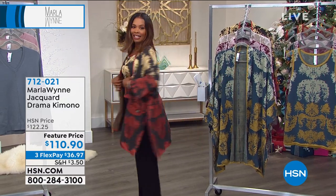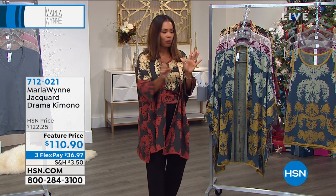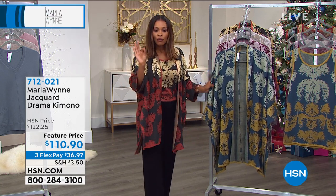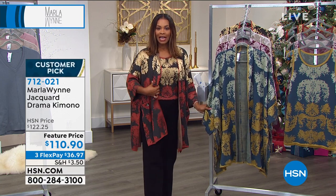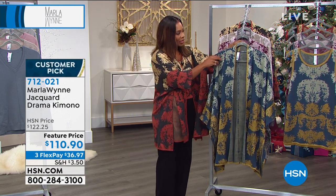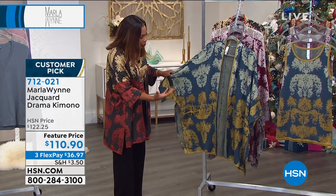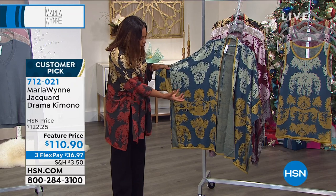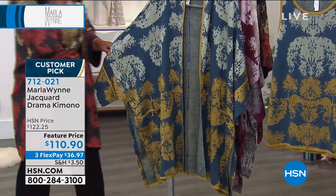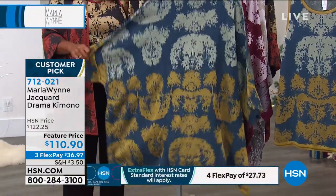This is the charcoal that I'm wearing — I'll show you all the colors. You've got them on flex pay, $36.97 to get this home. This one is the deep petrol, so if you like blues and that old gold, vintage gold kind of look, you're going to go for the deep petrol. That's the front, and look at all of that on the back.